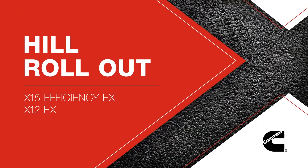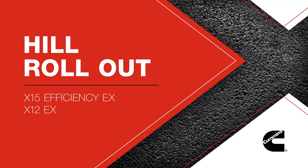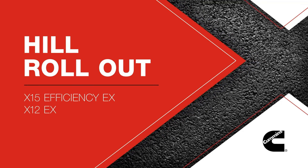Hill Rollout — another great feature available with the Cummins X15 and X12 EX Ratings.